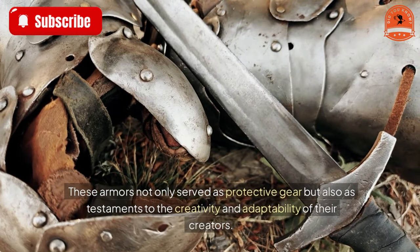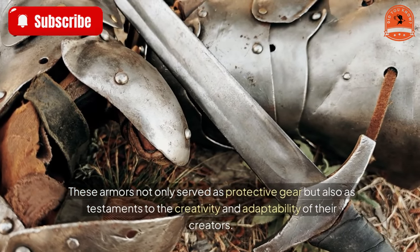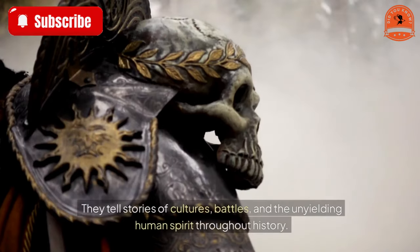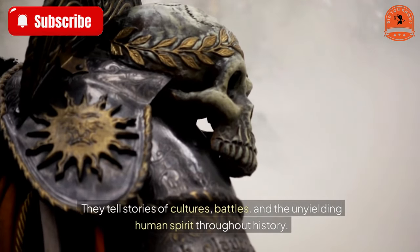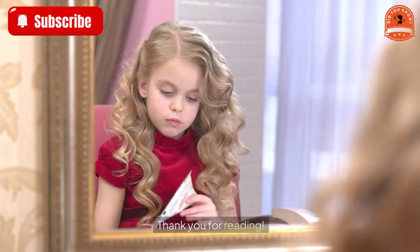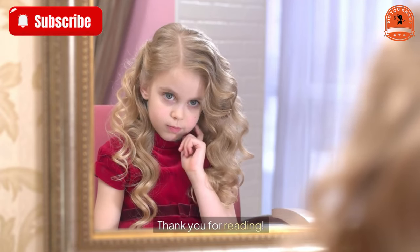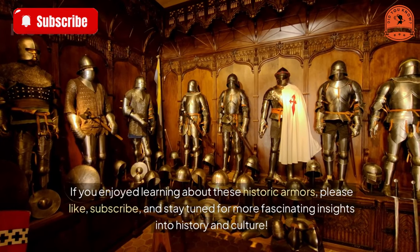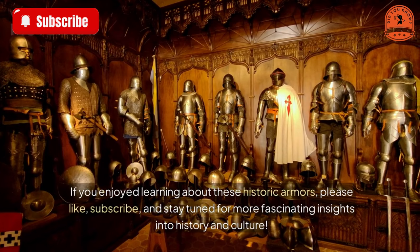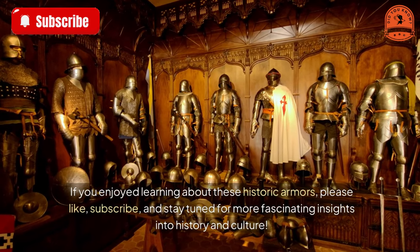These armors not only served as protective gear but also as testaments to the creativity and adaptability of their creators. They tell stories of cultures, battles, and the unyielding human spirit throughout history. If you enjoyed learning about these historic armors, please like, subscribe, and stay tuned for more fascinating insights into history and culture.